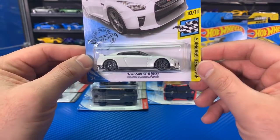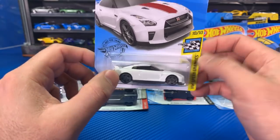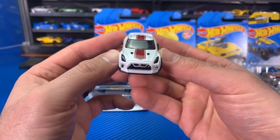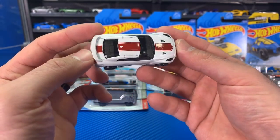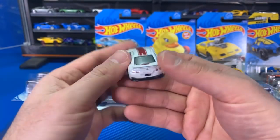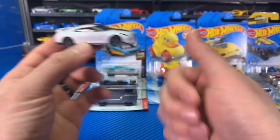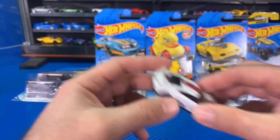Brand new color variation of the 2017 Nissan GTR R35. We've gotten this one in many different color variations — I might have to do a color variation update video for this casting. This is the second variation of this casting. We've got it in white with gray wheels, a nice stripe on the top, and good detail for the lights on the back. GTR is a fan favorite.